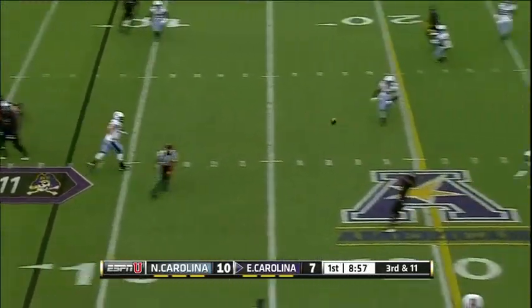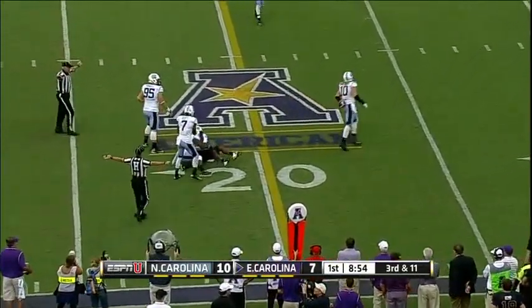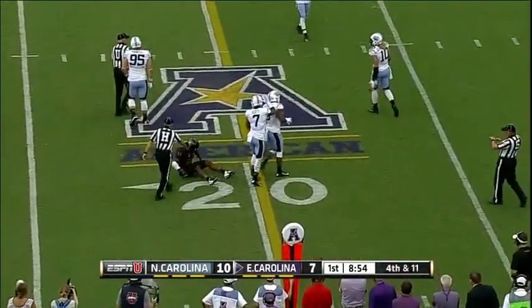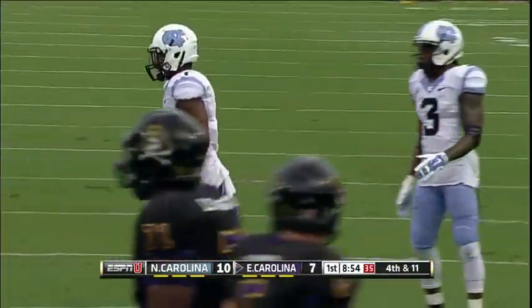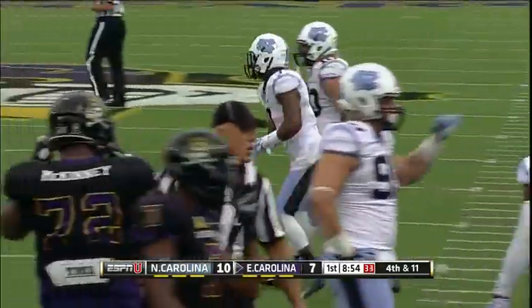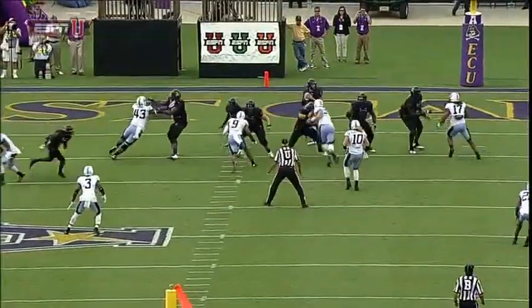Carden, pressure and hit. Tipped down. Almost intercepted again at the 19-yard line. Jimmy Williams was the intended receiver. A couple of guys got their hand on it, including Tim Scott and MJ Stewart. And now the Pirates will have to kick. East Carolina's very fortunate here.